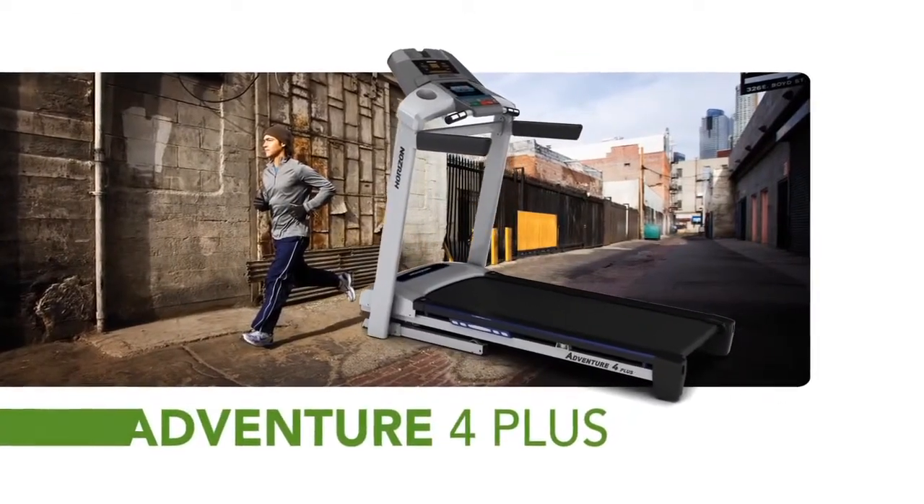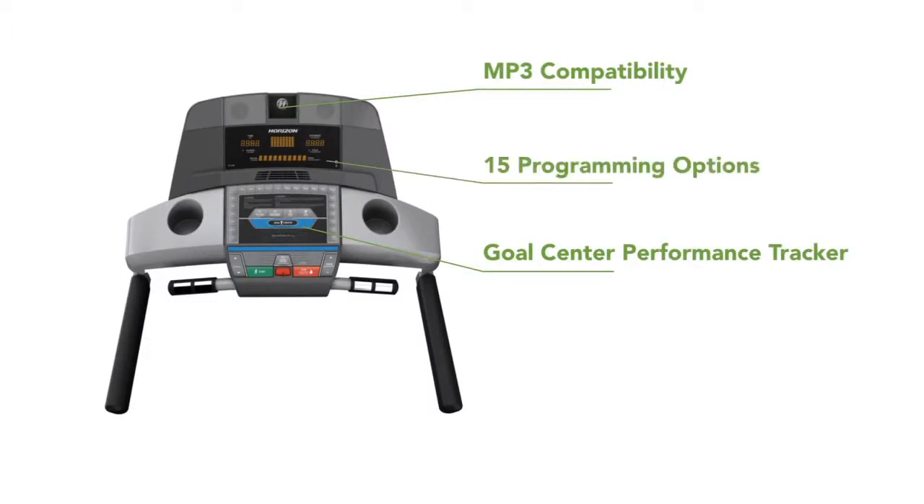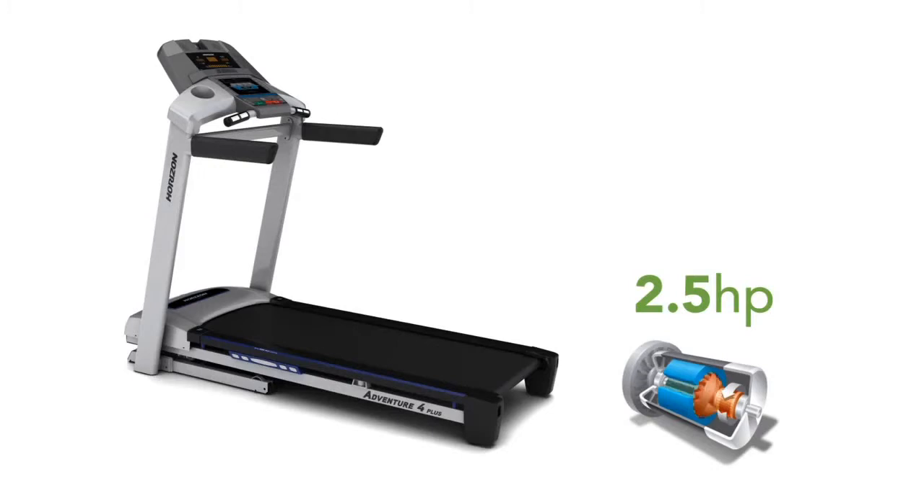Packed with extra features, including the Goal Center Performance Tracker, MP3 compatibility and 15 programming options, the Horizon Adventure 4 Plus Treadmill will take your workouts to the next level. The powerful 2.5 continuous horsepower motor makes the Adventure 4 Plus a true workhorse.